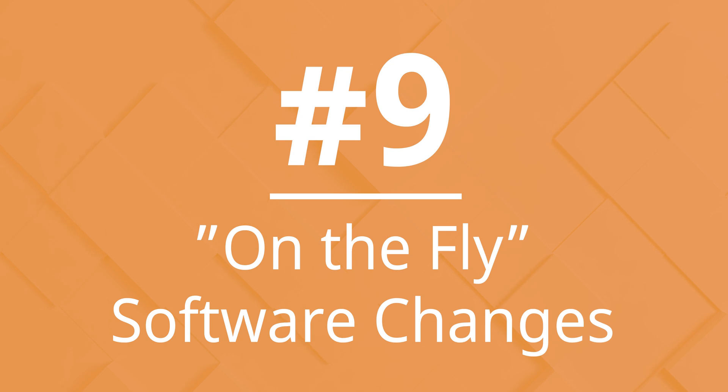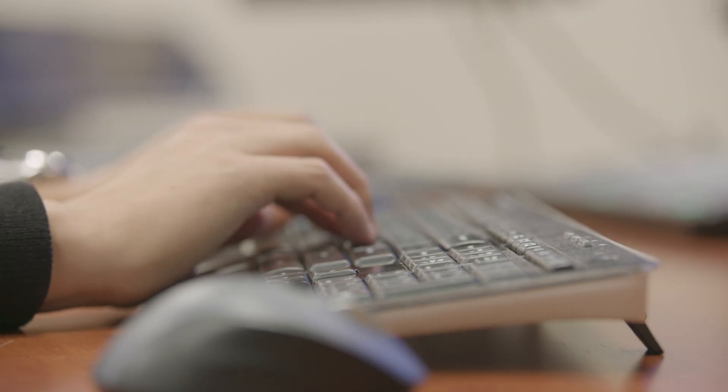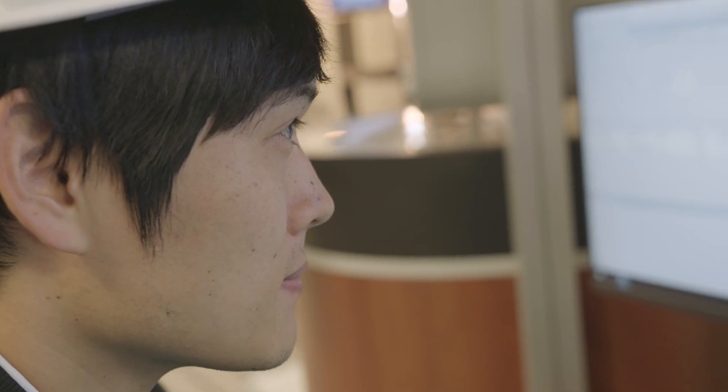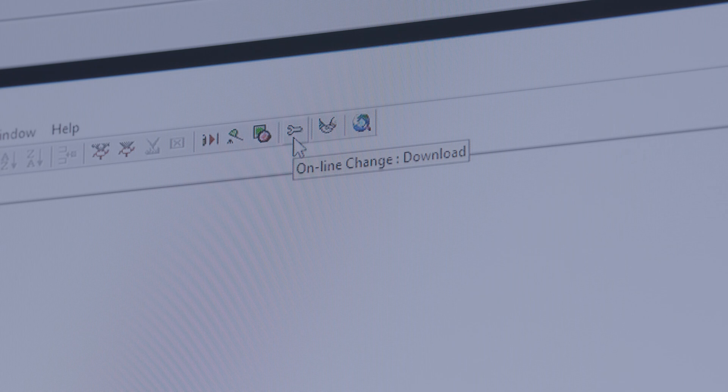Number 9: On-the-fly software changes. The high-efficiency ProSafe RS engineering environment allows updates and application changes to be made on-the-fly while the system continues operating. No shutdown is necessary.